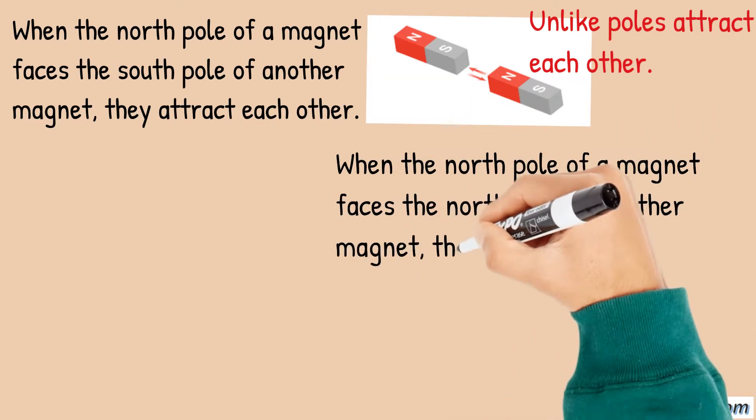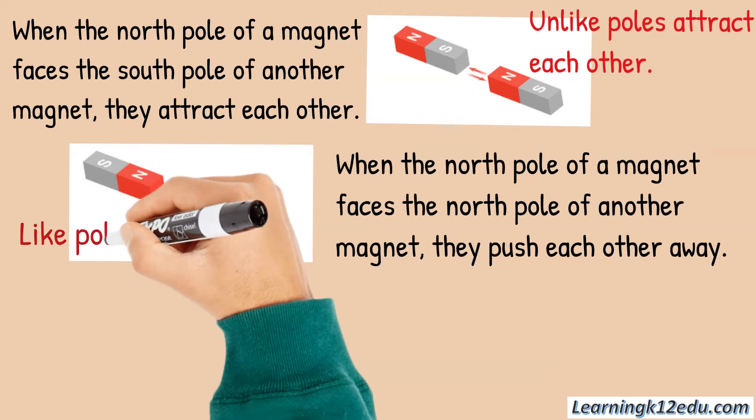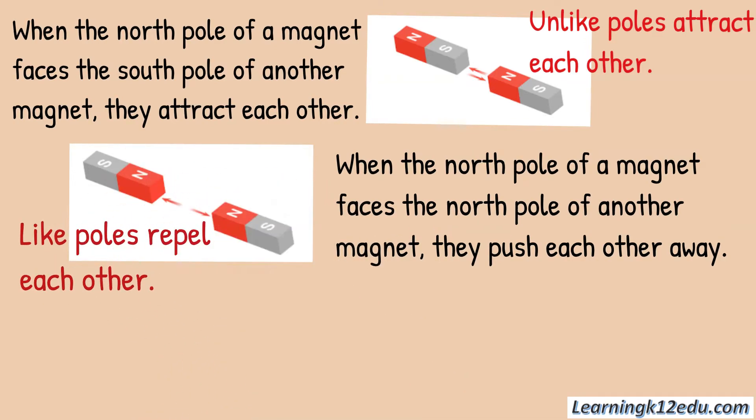When the north pole of a magnet faces the north pole of another magnet, they push each other away. It means the like poles repel each other.